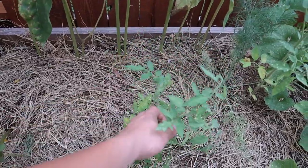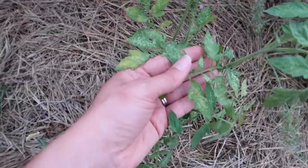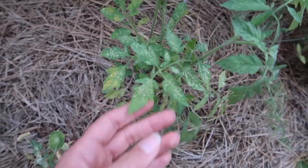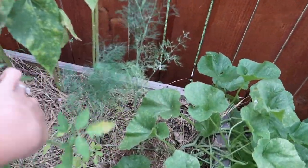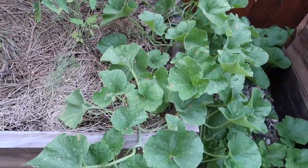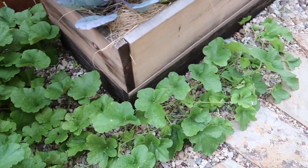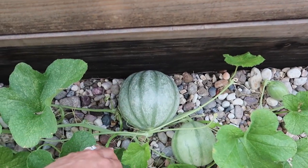I've got some more volunteer tomatoes here — there are four and I just let them do their thing, but you can see they're getting attacked by those bugs — I'm gonna spray them tonight. Back here I've got some dill which is doing really well compared to the others, and then three cantaloupe plants cascading down beautifully, with some cantaloupes growing over here.